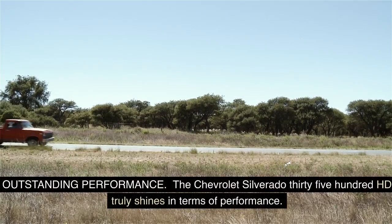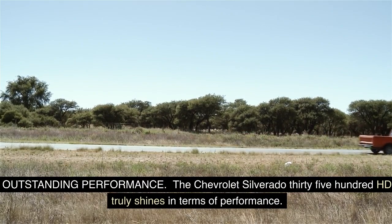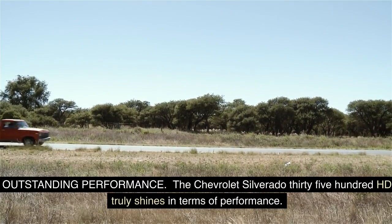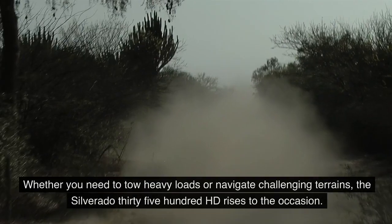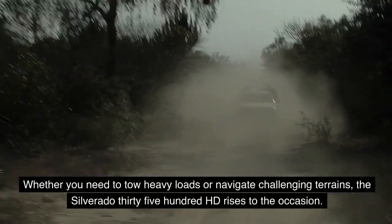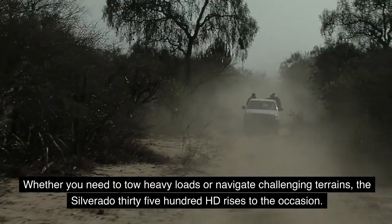The Chevrolet Silverado 3500 HD truly shines in terms of performance. Equipped with a robust engine and advanced drivetrain technologies, this truck delivers exceptional power and torque, making it capable of handling the most demanding tasks with ease. Whether you need to tow heavy loads or navigate challenging terrains, the Silverado 3500 HD rises to the occasion.